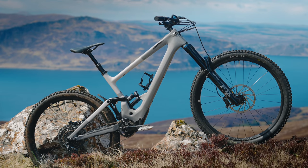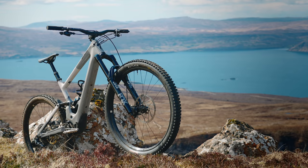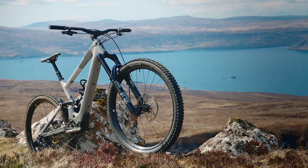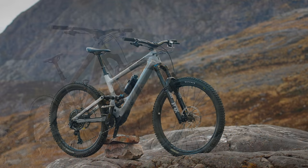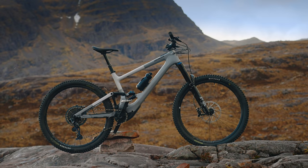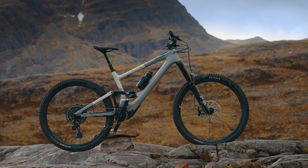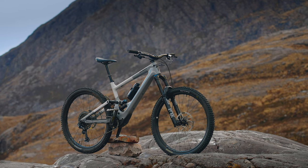Looks familiar, right? They definitely could have called this the Enduro SL — it's strikingly similar. It's actually only four kilos heavier than the Enduro, but around five and a half kilos lighter than the full-fat Kenevo. What we really have here is the hugely capable Enduro-based chassis fused with Specialized's lightweight SL motor. Sounds perfect for big mountain riding.